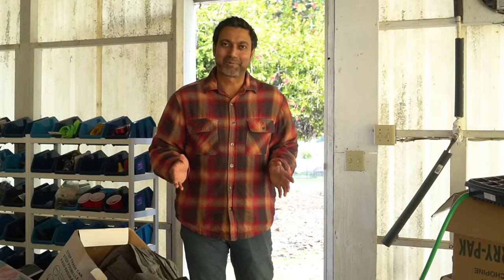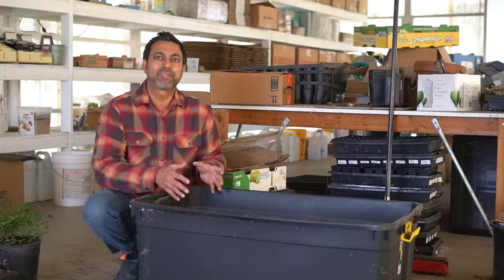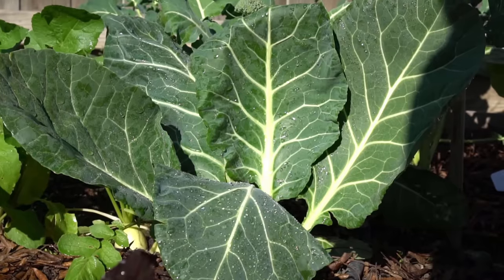If you watched my previous video on testing in December, you will already have your trays ready and filled with growing medium. But in case you don't, let's fill those trays and plant those seeds. There are certain vegetables that are frost resistant and cold hardy that you can actually start indoors and transplant outside in January — by the end of January they'll start growing. Those are kale, peas, swiss chard, and collard greens.